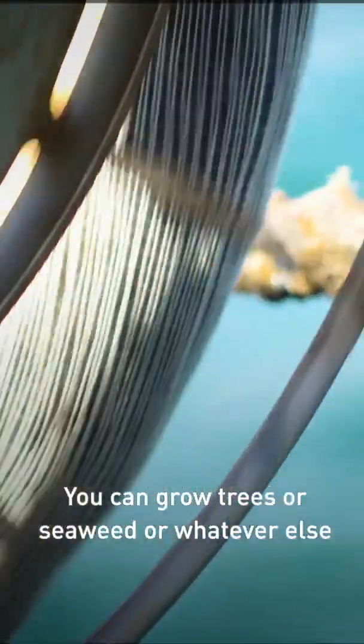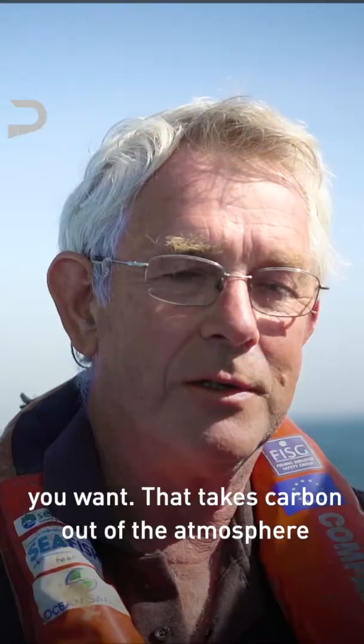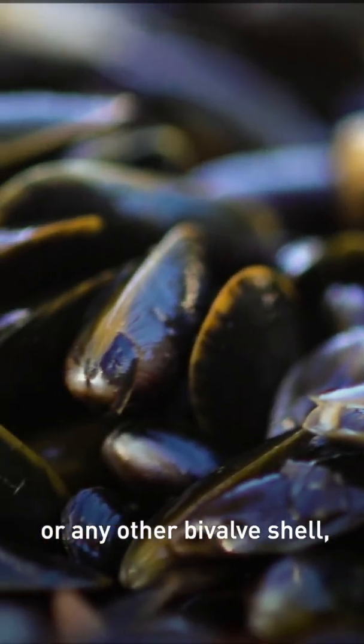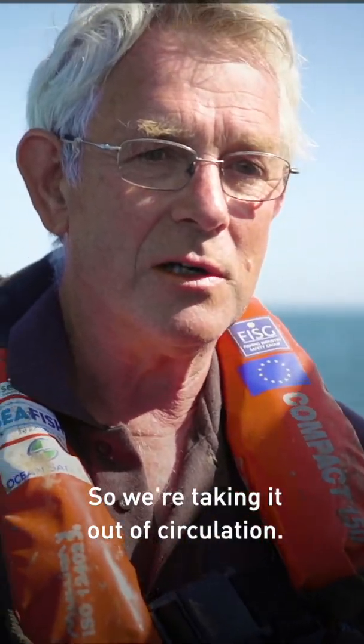You can grow trees or seaweed or whatever else you want that takes carbon out of the atmosphere, but it releases it pretty quickly. With mussel shells or any other bivalve shell, it's millions of years — so we're taking it out of circulation.